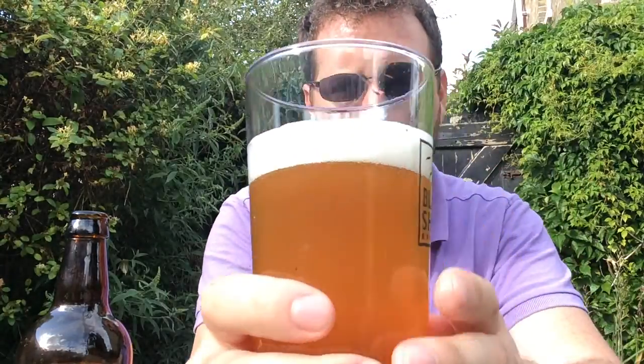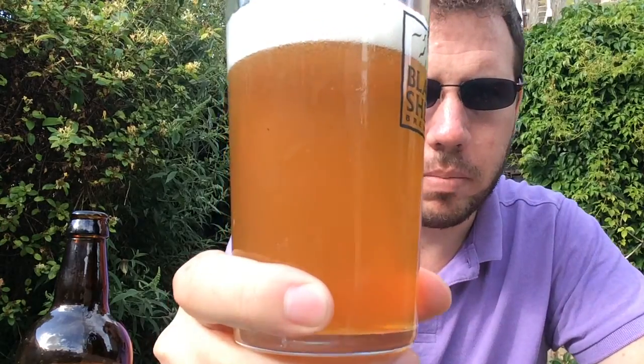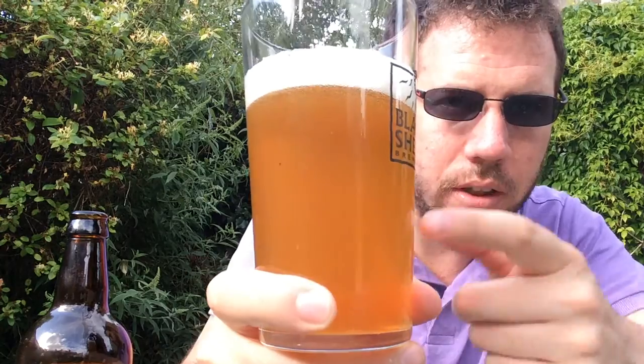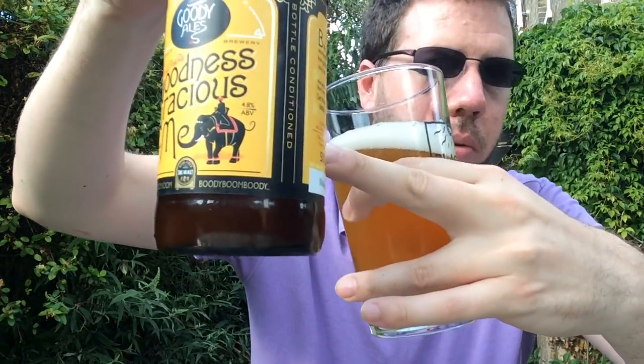It's gone down. It's a one-finger frothy white head, some larger bubbles on top, smaller ones around the side. Now the sun's gone in, you can probably see it a bit better. You can see through the top there — it's an amber colour, it's quite cloudy. We've still got about that much left in the bottle, so there must be a lot of yeast still in that. Hence the spill.